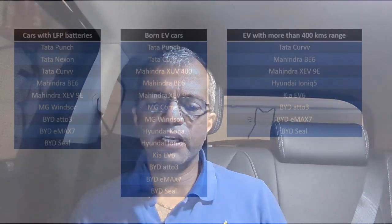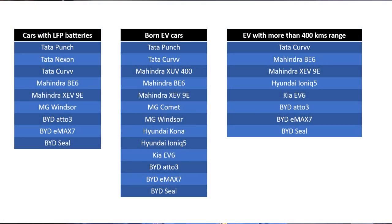That's in a nutshell about all the cars available in India, with a focus on their battery types. Now let's take a brief summary. If you're looking at cars with LFP batteries, you're looking at Tata Punch, Nexon, or Curve EV; in Mahindra, BE6 and XEV9E; in MG, Windsor; and in BYD, all their cars — ATTO3, EMAX7, and SEAL. If you're looking at born EV architecture, then it's Tata Punch and Tata Curve; on Mahindra — XUV400, BE6, and XEV9E; MG has Comet and Windsor; Hyundai has Kona and Ioniq 5; Kia has EV6; and BYD has ATTO3, EMAX7, and SEAL. If you're looking at EVs with 400 or more kilometers of real-life range, then you're looking at Tata Curve EV, Mahindra BE6, XEV9E, Hyundai Ioniq 5, Kia EV6, and BYD ATTO3, EMAX7, or SEAL.